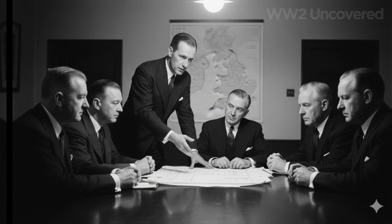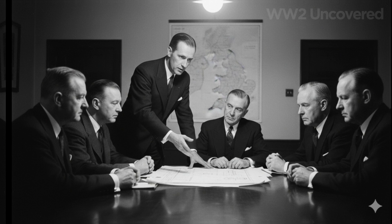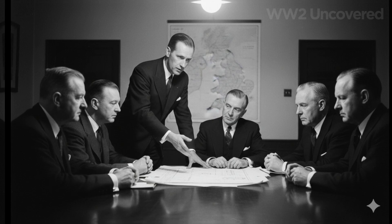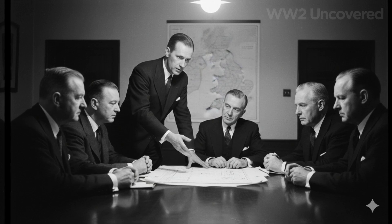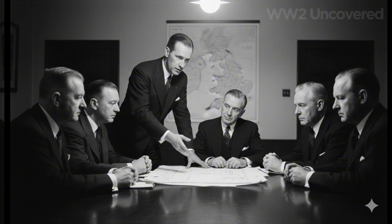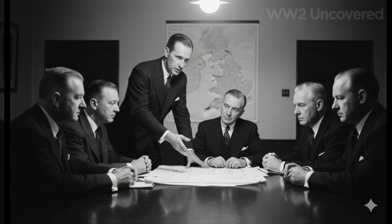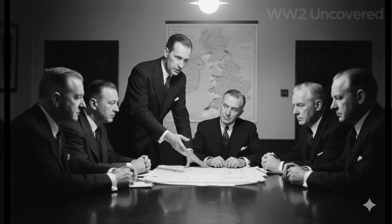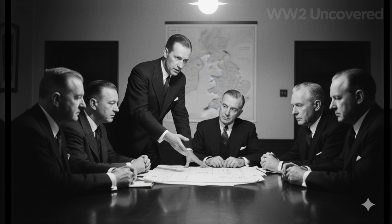Innovation bred more innovation. American manufacturers inspired by Rotol principles developed their own iterations, further accelerating Allied air superiority in theaters from the Pacific to North Africa and beyond. By 1944, variable pitch technology was no longer cutting edge — it was a baseline standard, and the operational doctrine for air forces worldwide had forever changed.